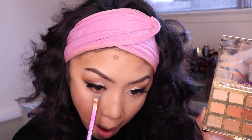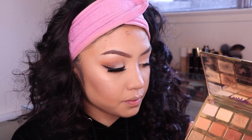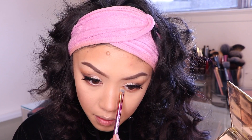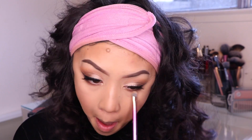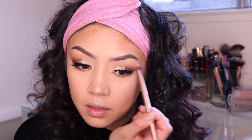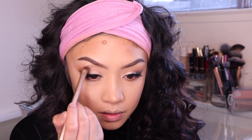Now going back to the under eyes — I'm using latte and cozy and just hitting the bottom lash line. I'm also putting the color candle, which is a shimmery shade, on my inner corners just to make it pop a little more. I finish with a little bit of fireside, the brown matte shade, to blend out the edges — no harsh lines.